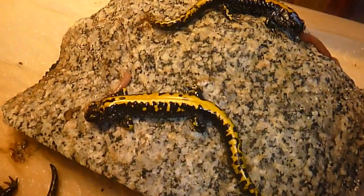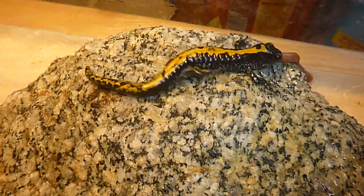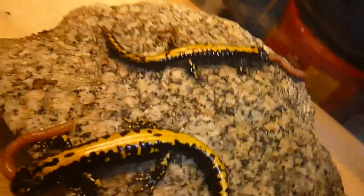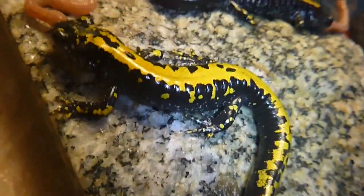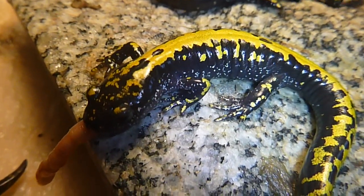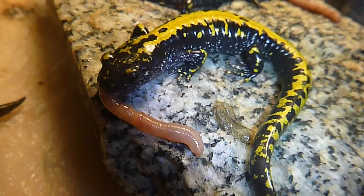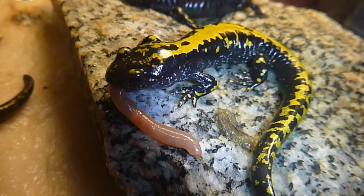A feeding video of my northern long-toed salamanders, just giving them a couple small angle worms to chew on. There's three of them in here. I'm just doing a close-up video — I think they're really beautiful little critters.